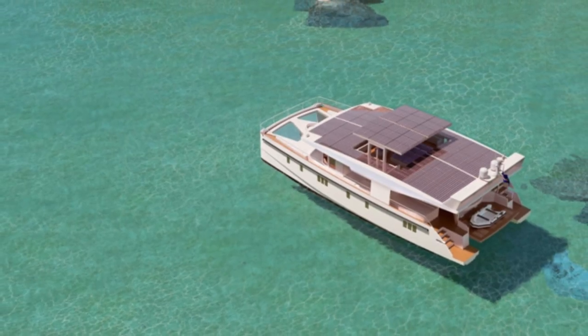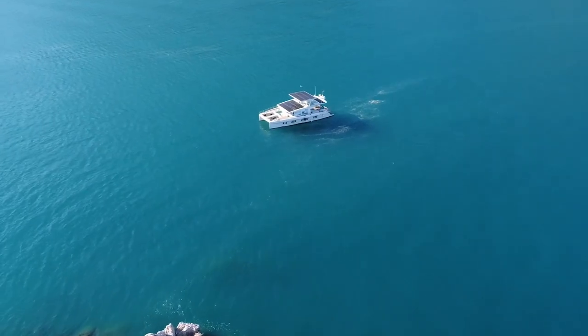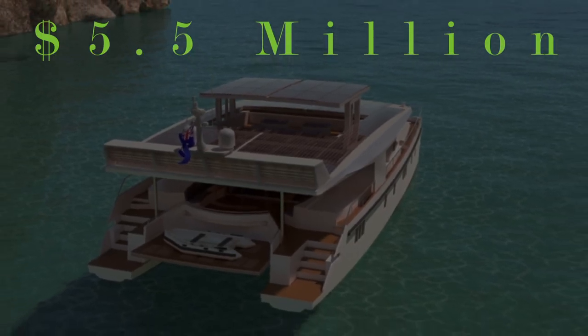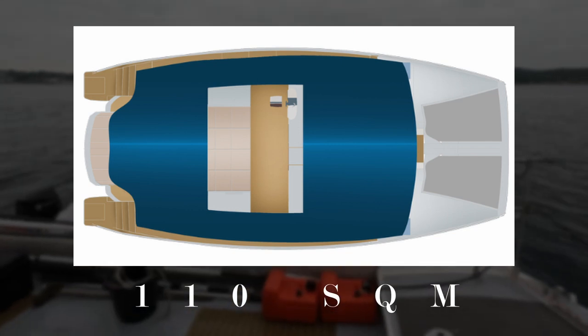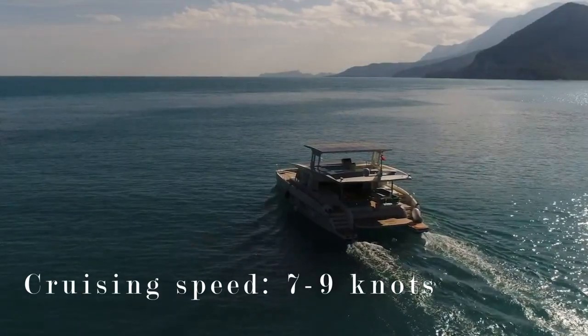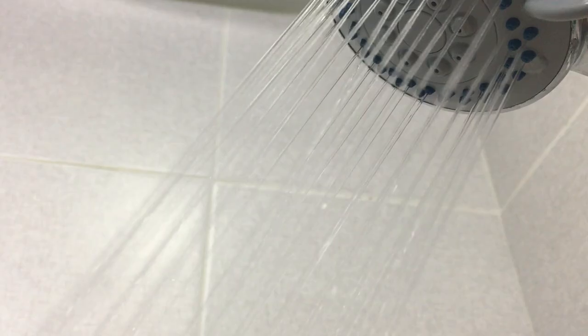While this yacht is only 3.5 meters longer than the other one, it will cost you $2 million more, making this one a total of $5.5 million. It has 10 square meters of additional solar panels on top and is capable of cruising indefinitely at 7 to 9 knots, all the while powering the onboard amenities.